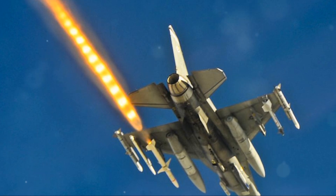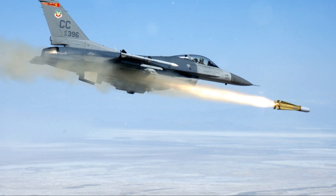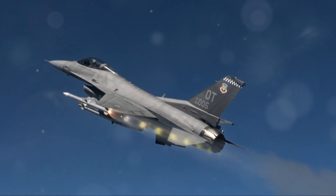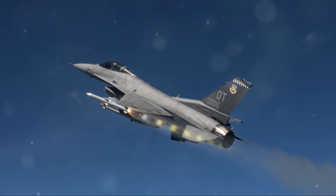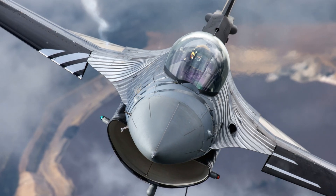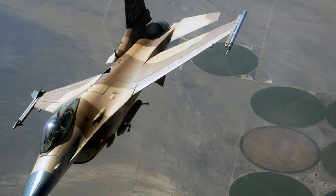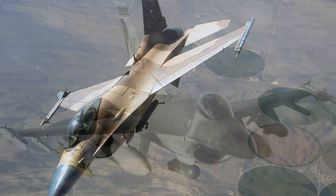The F-16's cockpit uses a side stick controller mounted on an armrest instead of the traditional centre stick, along with conventional rudder pedals. Its hands-on throttle and stick (HOTAS) system allows pilots to control various functions during combat without taking their hands off the controls. The aircraft features a head-up display (HUD) for essential flight and combat data, multi-function displays (MFD) for radar, maps and system status, and compatibility with night vision goggles. Later versions starting with Block 40 introduced the Joint Helmet Mounted Cueing System for targeting by tracking the pilot's head movements, enhancing missile guidance like the AIM-9X beyond HUD limits.